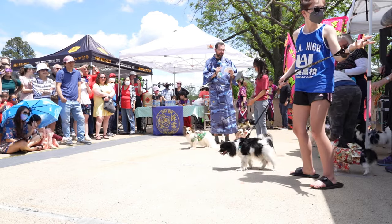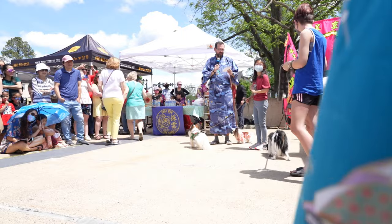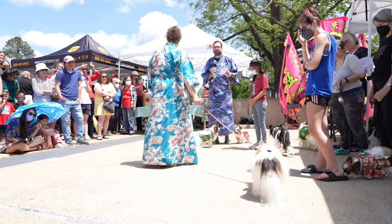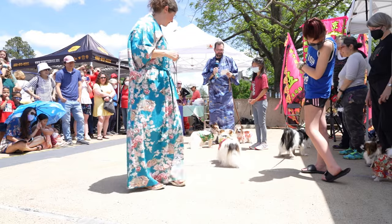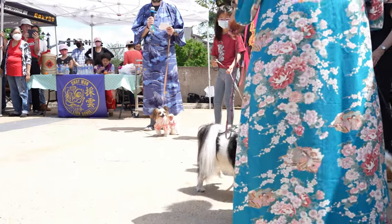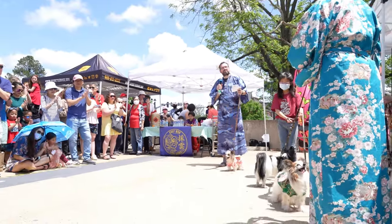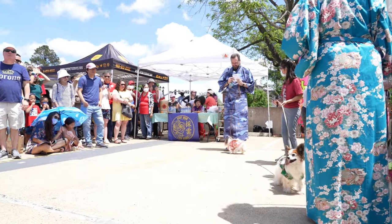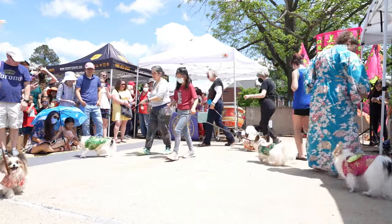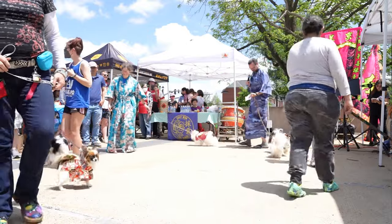Next up we have Elio, handled by Bella. Elio is 11 years old, a single-coated tricolor. He has collected a rabbit toy every year since his first birthday and loves puzzles, games, and food. Last but not least we have Chance, our senior today, handled by my wife Beth. Chance is 15 and will be turning 16 later this summer - a hound tricolor, meaning his head is a light brown. Give all the Papillons a big round of applause! We're gonna have them walk around in a circle.